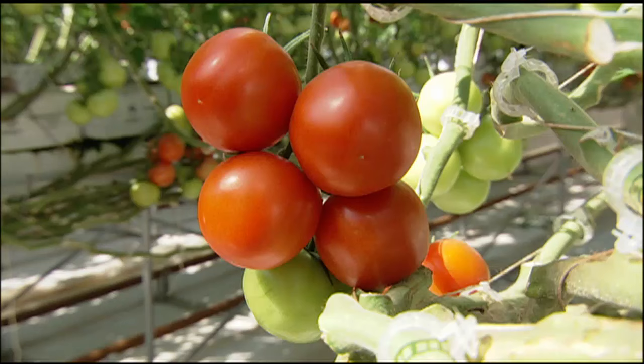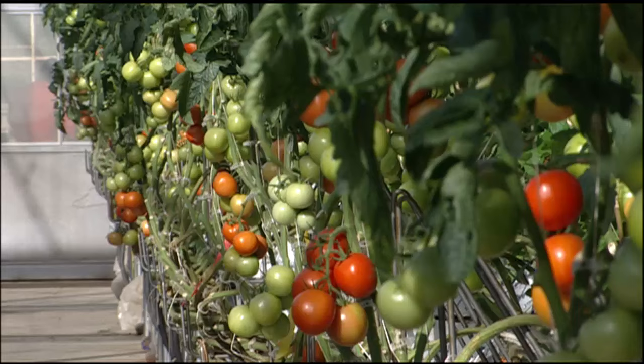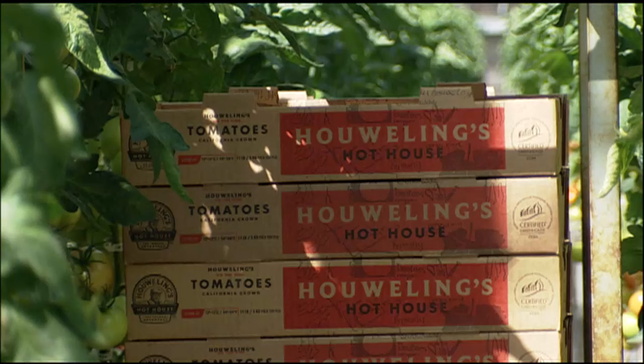These vines grow about a foot a week, and since it's all enclosed, there are no bugs, no weeds, no fungus. That means no pesticides, no herbicides, no fungicides — all those things that none of us really want to use. The greenhouse basically eliminates 98% of the use of those products.